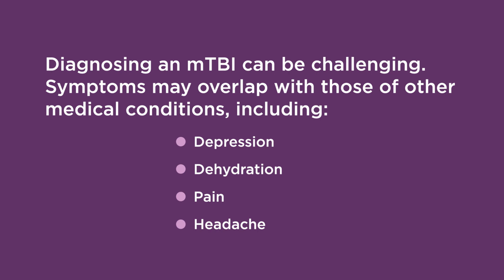Diagnosing an MTBI can be challenging as symptoms overlap with those of other medical conditions, such as depression, dehydration, pain, and headache syndromes.